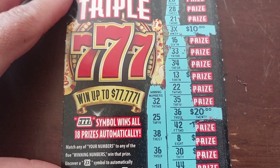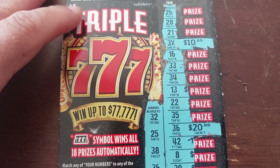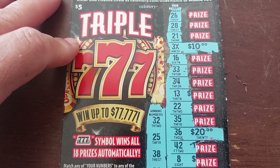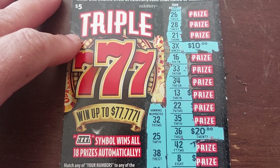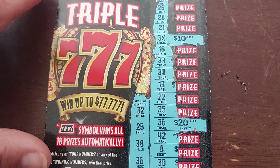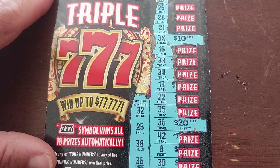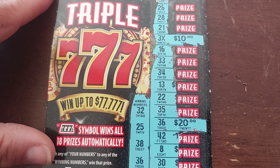Awesome, probably my biggest win to date. Yeah, for sure — there you have it, 777s, we won $50. That's a pretty good return on our $5 California Lotto scratcher. I hope you guys enjoyed this little winning video — I feel like I don't get those very often. Make sure you guys subscribe, share with your friends, and we will catch you on the next one. Bye!